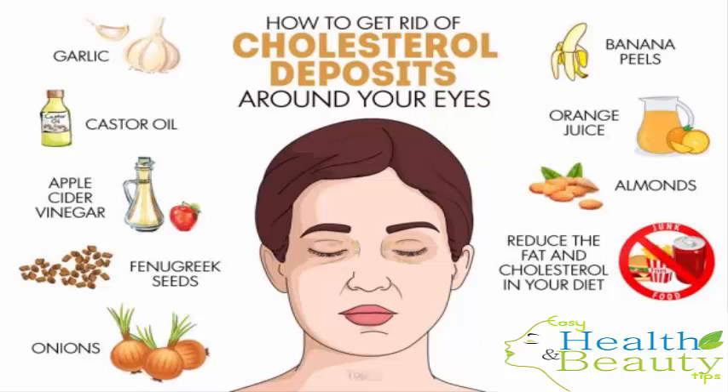Also, mix two tablespoons of onion juice in a glass of water and drink it daily. To dissolve the cholesterol deposits around your eyes in a safe and natural manner, banana peels are very effective. The peel has strong antioxidant properties and the enzymes in it help dissolve the bumpy deposits naturally. Cut out a small piece of a ripe banana peel. Carefully place the inside part of the peel over the cholesterol deposit. Use a bandage or tape to secure the peel and leave it on overnight. The next morning, remove the peel and wash the area with water. Repeat every night until the bump is no longer visible.